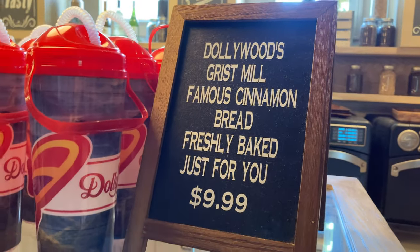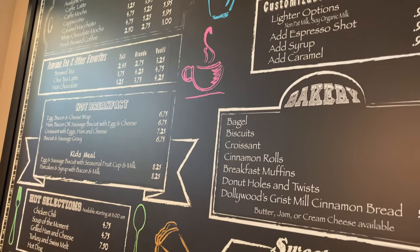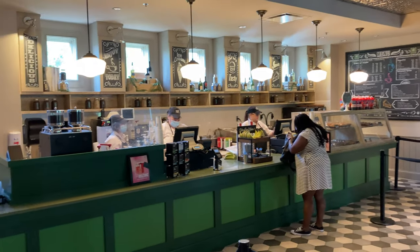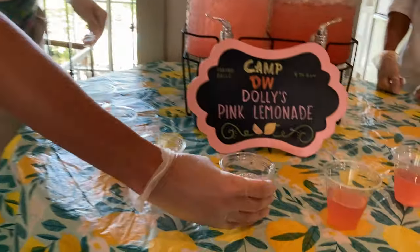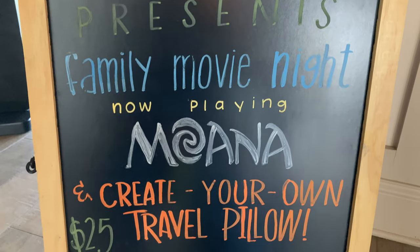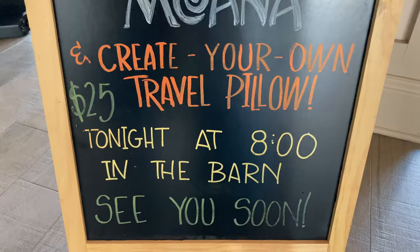You can also order cinnamon bread. The full menu includes all sorts of coffees, bagels, biscuits, croissants, and they serve Starbucks coffee. As part of Camp DW, they serve Dolly's Pink Lemonade from 4 to 6 daily — the kids all love this. They do a number of different things daily and you can always check the board to see what's on.